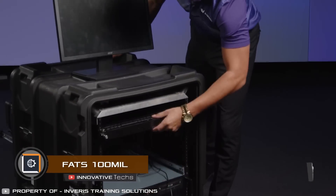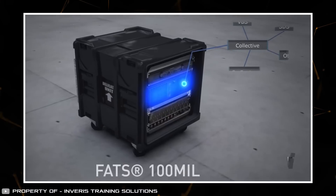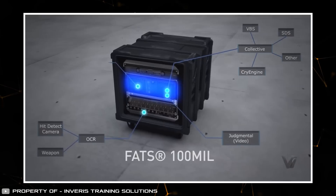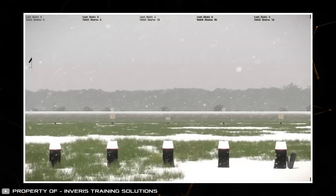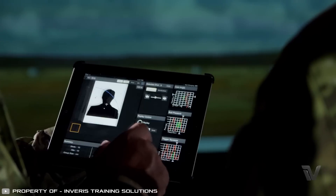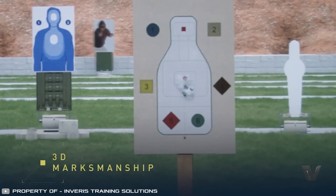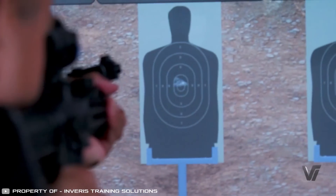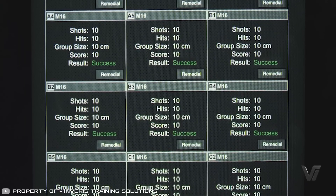An invention like the FATS 100 mil contributes to enhancing combat effectiveness. It's a state-of-the-art weapons handling simulator equipped with an advanced engine and collective training capabilities. The simulator features a large screen that mimics real-world terrain. Lighting and scenarios can be adjusted from urban settings to desert landscapes. The training environment includes factors like wind direction and speed, temperature, and the movement of grass and trees, all set by the instructor. This setup allows soldiers to hone their skills under realistic conditions, understanding the factors influencing ballistics.